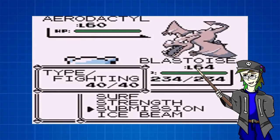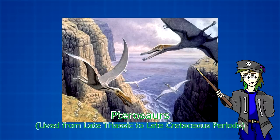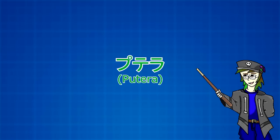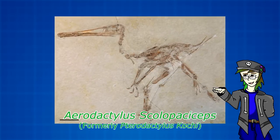Wrapping up Generation 1 is Aerodactyl, whose name is an obvious combination of Aero, the Greek word for air, and Pterodactyl, a genus of flying reptiles collectively known as Pterosaurs, who lived at the same time as their dinosaur relatives. Its Japanese name, Ptera, is also a play on Pterosaur. There isn't much else to add here, other than that an actual genus of Pterosaurs was named Aerodactyls in honor of the Pokemon.